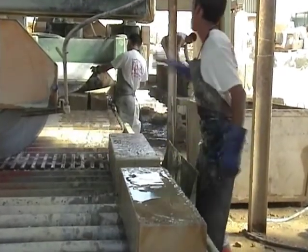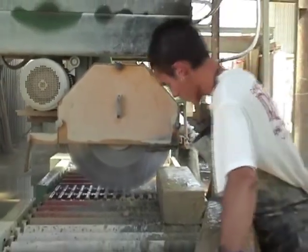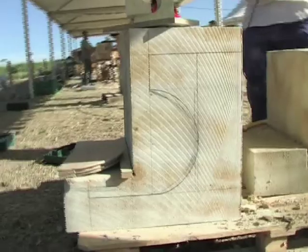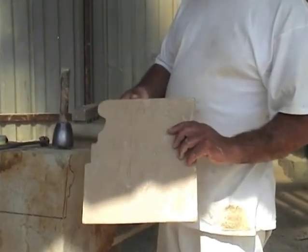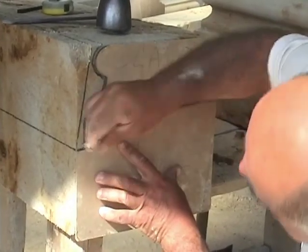Blocks were then transferred to the workshop, where workers shaped the stone using specific instruments, until obtaining the desired shape and size depending on the block's purpose. Once the block was in the shop, the first task was making lines in each of the sides to remove excess material.